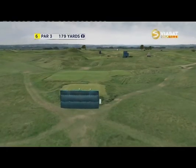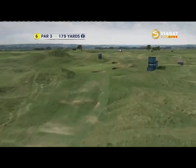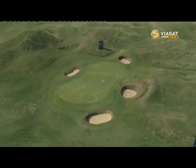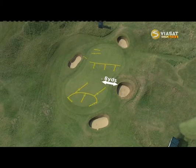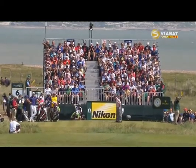Have a look at this sixth hole, just over 160 yards today with a pin on the front right-hand side, very well bunkered and guarded by that deep bunker there on the right-hand side. Just into the center of the green, two putts, no heroics here.